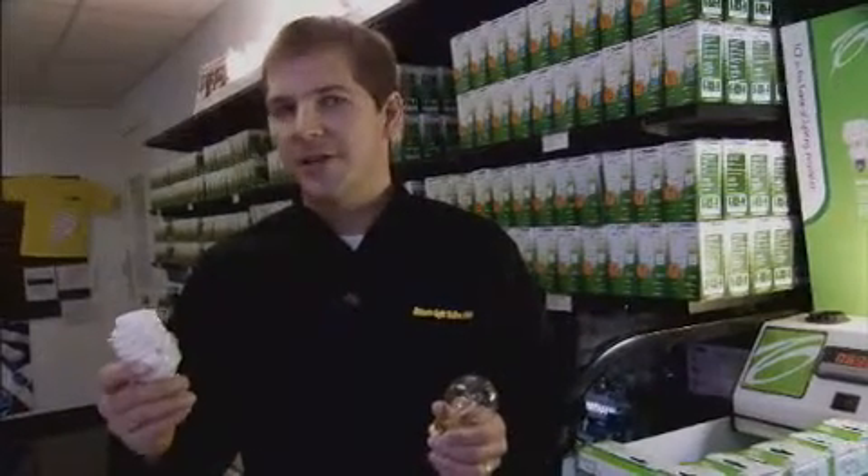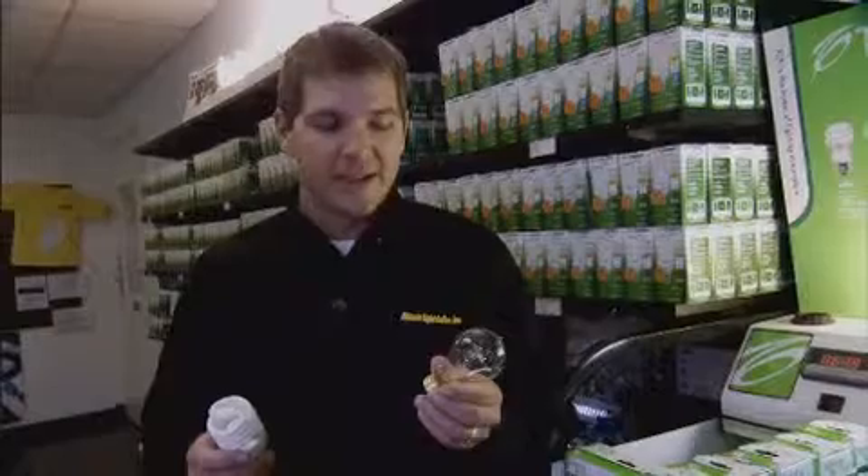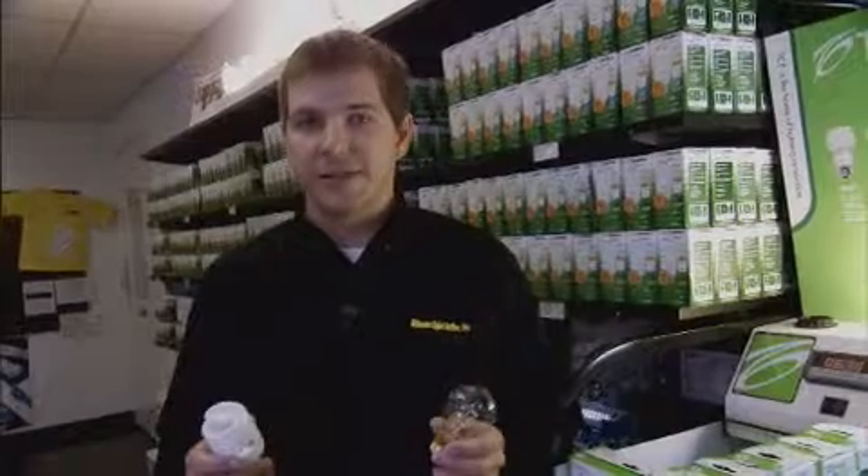Lighting technology has changed greatly over the years. We have the old light bulb, and then we have the new compact fluorescent. The old light bulb has been around for over 100 years, and it's basically like a little heater. It emits most of its energy through heat, so having a bunch of these in your house is like having a whole bunch of little heaters in your house.